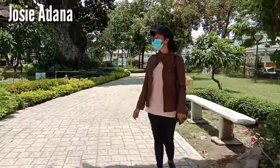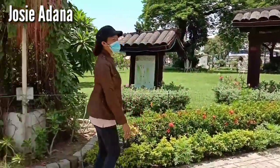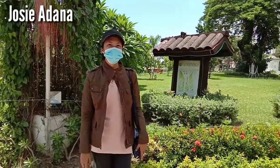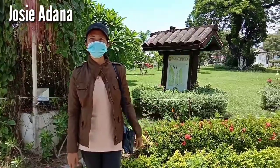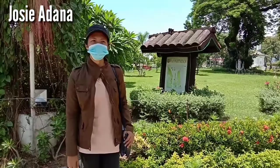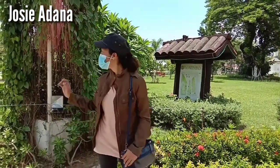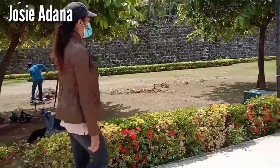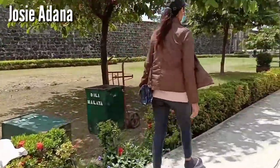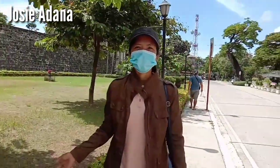Welcome back to my channel. We are now at Plaza Independencia, one of the tourist spots of Cebu City. We can't go around completely because it's still closed. I'll approach the guard later. There's also a park here that was built during the Spanish era. So we're heading to Fort San Pedro.